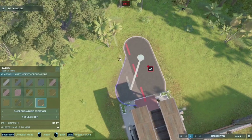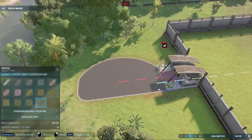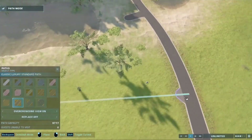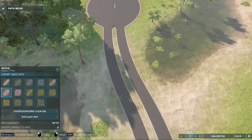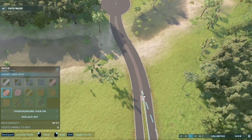I spent way too long just trying to figure out how to make the path double-width — there's not really a good way to say it, but I made it so the path looked nice and even went through the river I made. I'm keeping that river as long as I can because I like the island feel it gives, which is kind of what I was going for with this park.